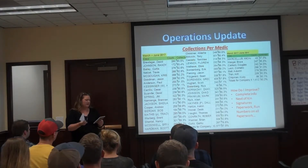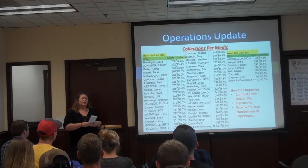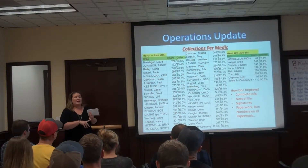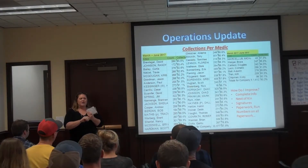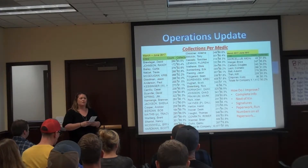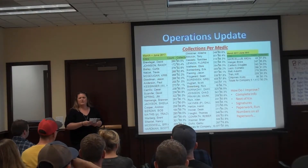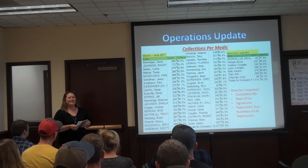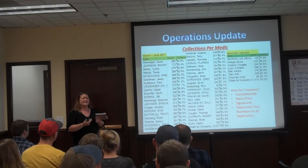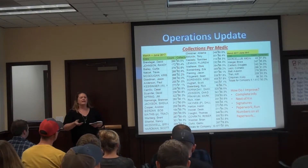Another issue is missing signatures. If we're having to try to get a signature from a patient after the fact, we might never get it back, and those accounts will go to collections if the patient doesn't sign a signature form. And then the PCS forms — we don't have them for non-emergencies, and insurance companies aren't going to pay or even look at those. That's specifically for Medicare patients.